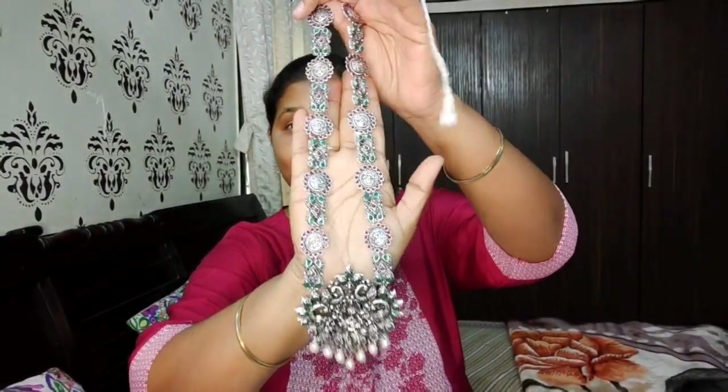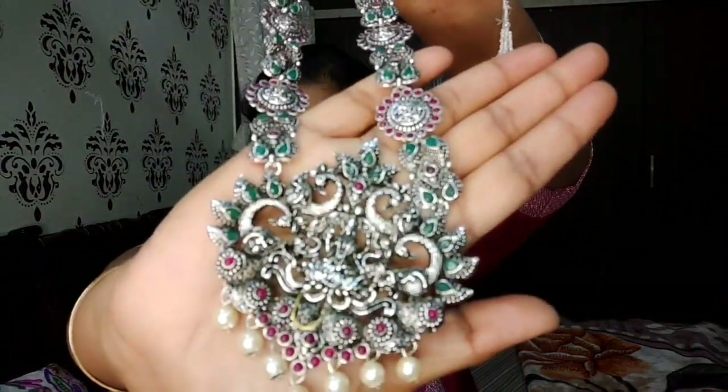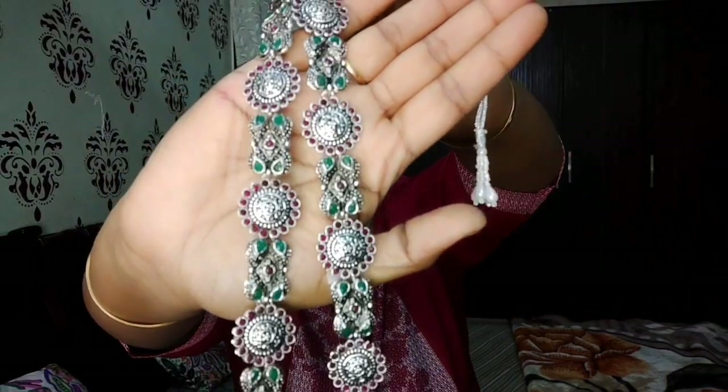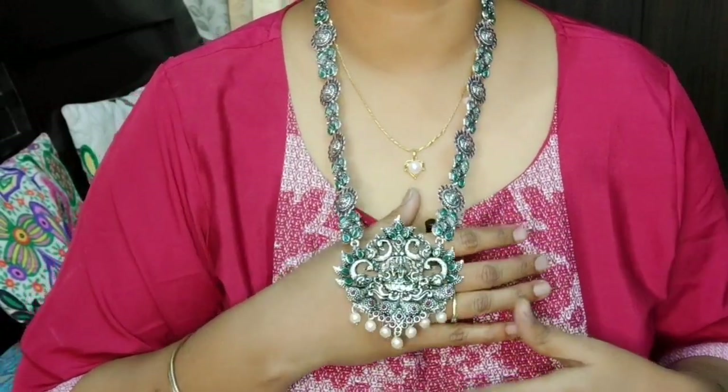Next is this beautiful long temple jewelry pendant - it is oxidized and very detailed. It has Lakshmi Devi on it and is very long. You can also wear it short by looping it. The quality is very good and it is really beautiful.